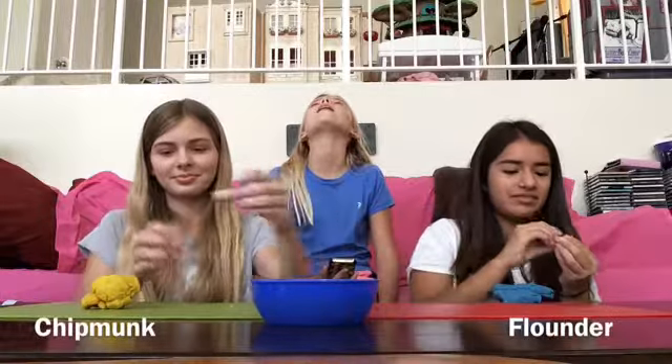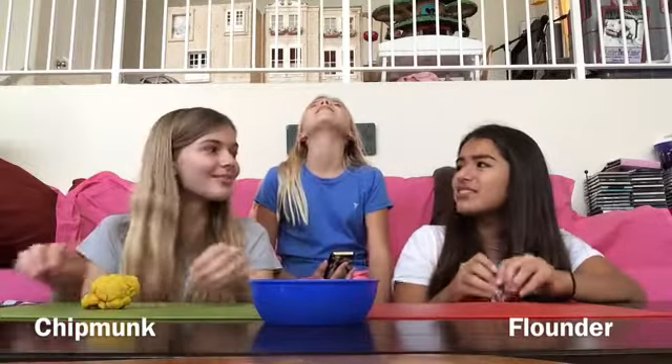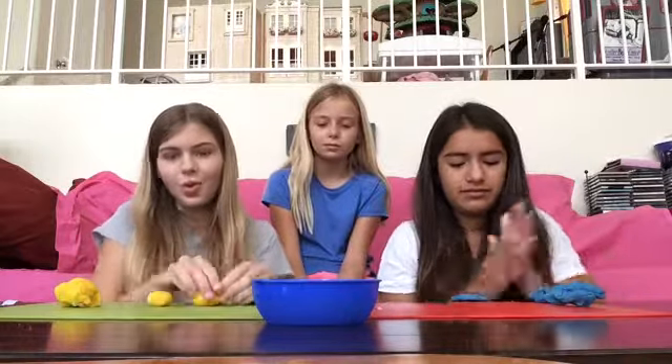I'm looking at the coolest seal. Why are these so hard? I don't know how to make this. Should I start? One, two, three, go.